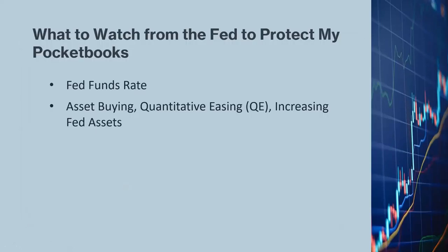Another important Fed action is asset buying, also known as quantitative easing or QE. The Fed has been buying and selling U.S. Treasury securities for many years. In 2008, because of the Great Recession, the Fed significantly increased its Treasury purchases, injecting more money into the system to stimulate the economy. More money helps businesses and drives the stock market higher. When the Fed buys more U.S. Treasuries, they are recorded on its balance sheet as assets, so increasing Fed assets is synonymous with asset buying and quantitative easing.